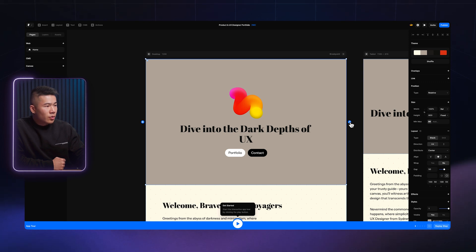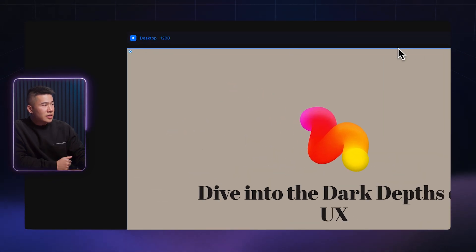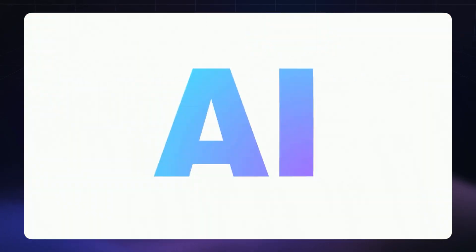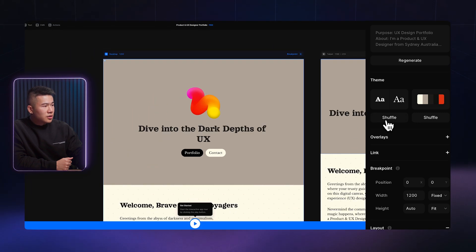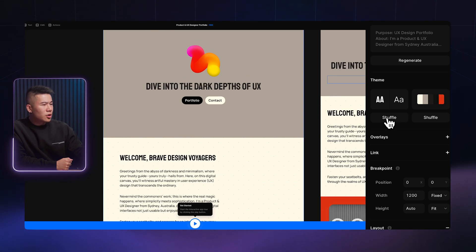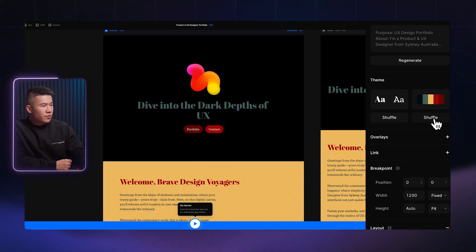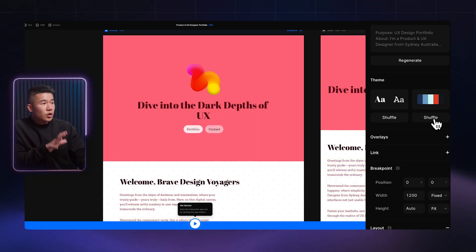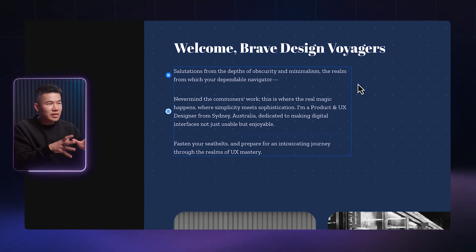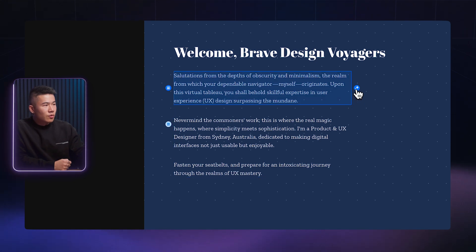If you click that star icon, it will automatically go ahead and continuously regenerate different versions of that section. If you click on the overall desktop and select it, on the right-hand side you can actually shuffle — you can shuffle different fonts and typography for all the headings. Not the best choice of fonts, to be honest, but this is a day-one iteration on this feature. You can also shuffle different color palettes and play around with that. If you select the text and click the star icon, it's going to rewrite the text inside that box — useful if you needed to rewrite content in a more friendly way.